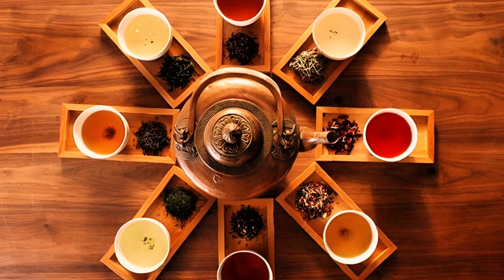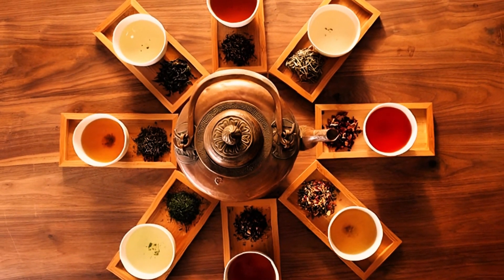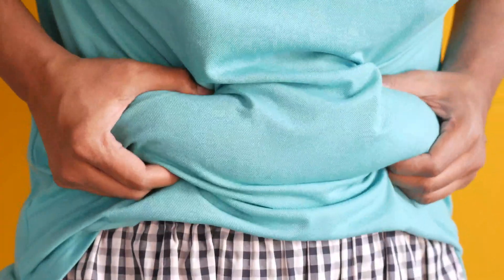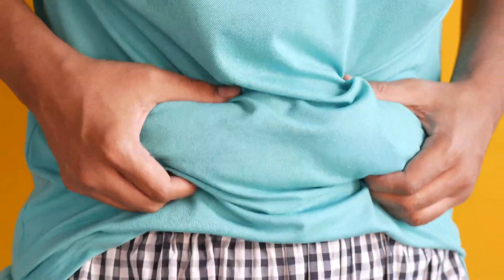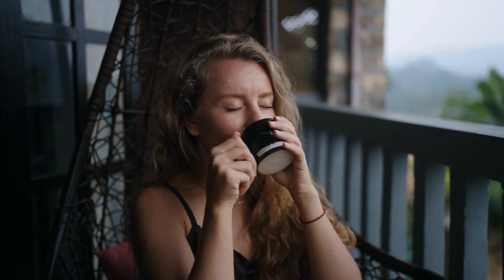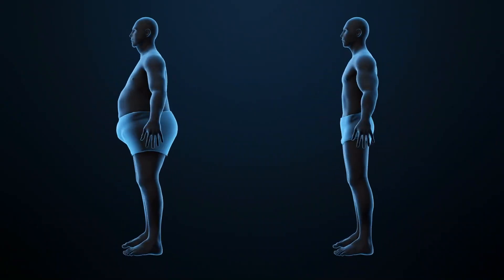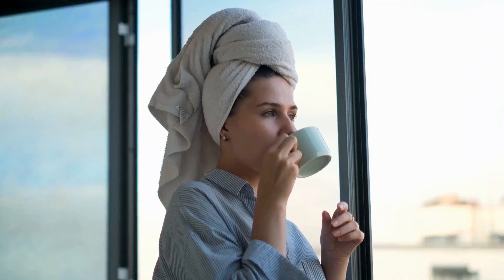Hey there tea lovers! Welcome back to the channel. If you're looking to shed some stubborn belly fat and do it naturally, you're in the right place. Today, we're diving into the world of teas, specifically 10 super teas that can help you burn belly fat in just 30 days. These teas are more than just a soothing drink — they're packed with fat-burning properties that can help you achieve your weight loss goals faster.